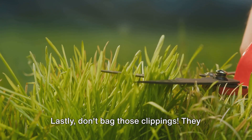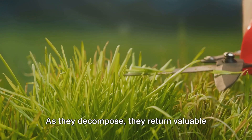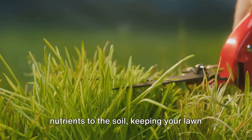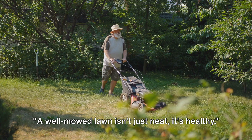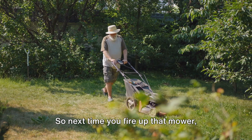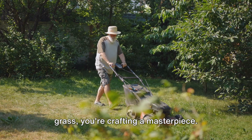Lastly, don't bag those clippings. They are a fantastic source of nutrients for your lawn. As they decompose, they return valuable nutrients to the soil, keeping your lawn lush and green. A well-mowed lawn isn't just neat, it's healthy. So next time you fire up that mower, remember you're not just trimming your grass, you're crafting a masterpiece.